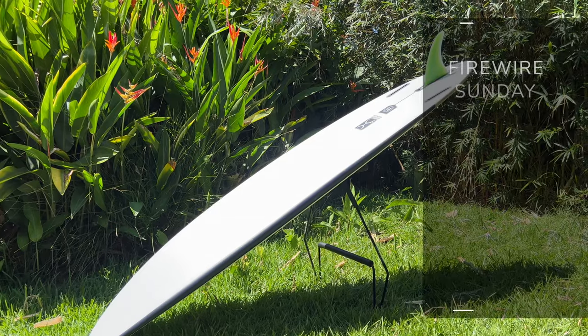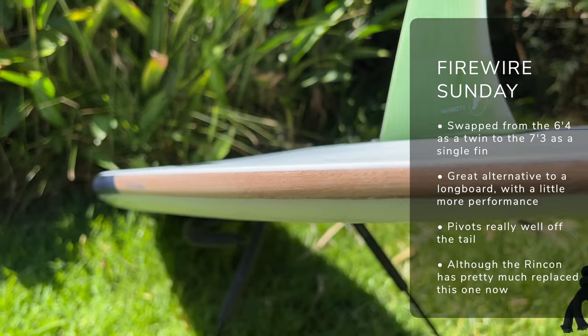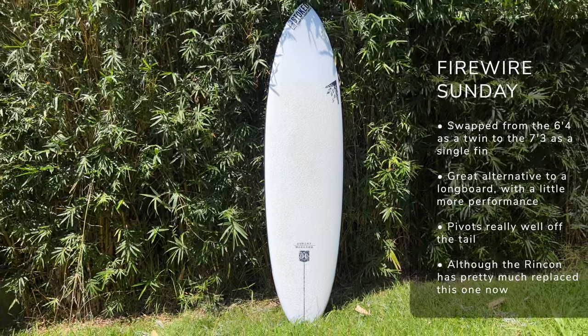Mid-length number three is the Sundae by Firewire. I originally got the 6.4, which I got on quite well with as a twin fin setup, but then I got my hands on a 7.3 model and I've been absolutely loving it as a single fin — it's great for when I don't want to take a full longboard out. That being said, the Firewire Sundae is kind of on the cut list at the moment. Since I got the McTavish Rincon, there's a lot of overlap between those two boards, and I'm actually preferring the Rincon over the Sundae these days.